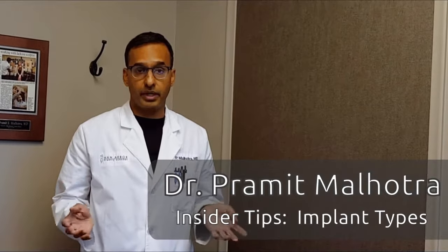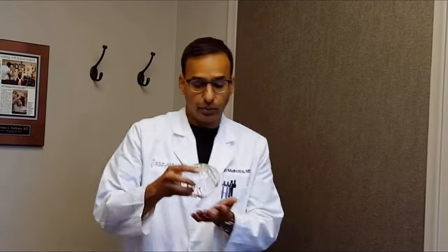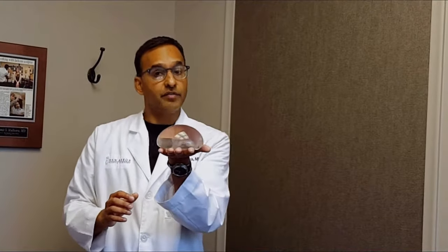Let's talk about a new implant that is on the market. It's called the Mentor Extra Implant, and that's what this implant here is. You can see it has a very different shape than a lot of implants — it projects more and has a little bit more silicone inside the implant.